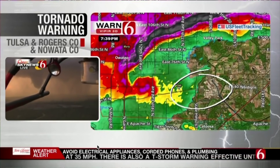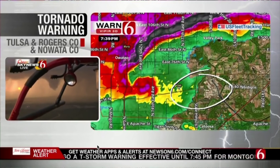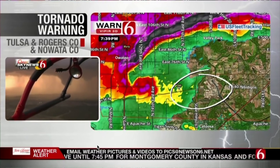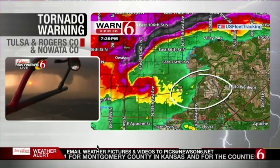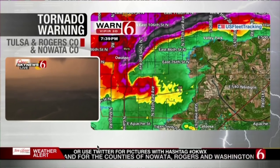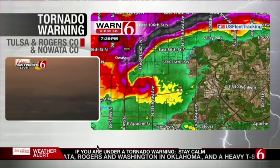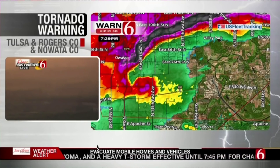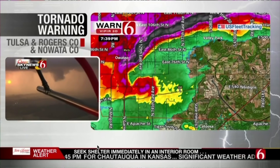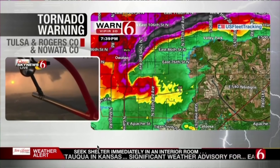We're situated now at about 145th East Avenue and 56th Street. This is the location of the tornado and the direction it's headed — just off to the east, moving almost due east. We do have debris in the air. Dick is confirming that dual-pole radar is showing debris in the air — sucked-up debris — so there is a high probability it has done a lot of damage along this path on 56th Street North.